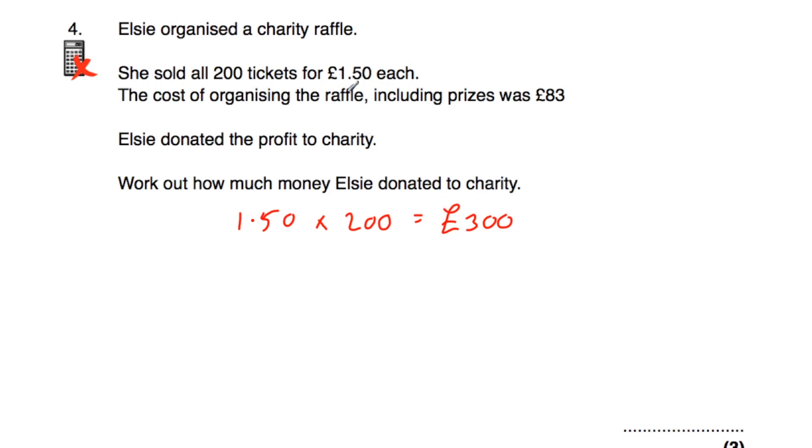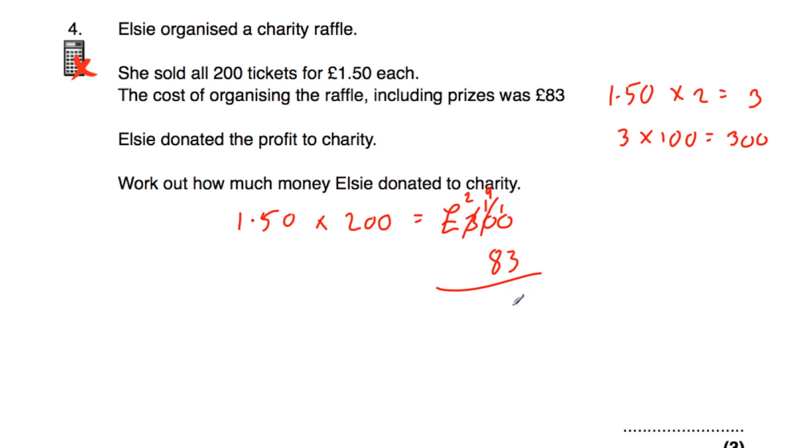Alternatively, we could take £1.50, multiply by 2 to get £3, then multiply by 100 to get £300. Elsie sold the tickets for £300. The cost of organising the raffle was £83. So £300 subtract £83: borrowing gives us 10−3=7, 9−8=1, 2−0=2, so the profit is £217. Elsie donated £217 to charity.